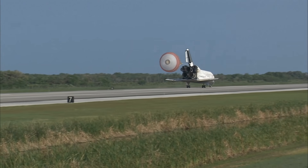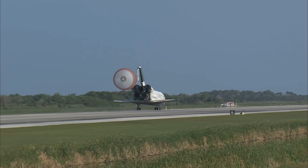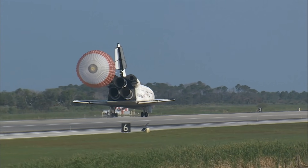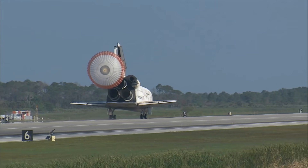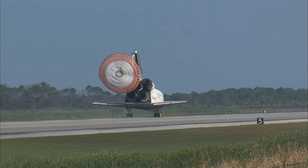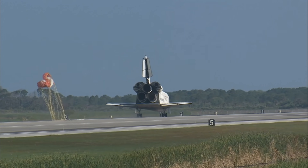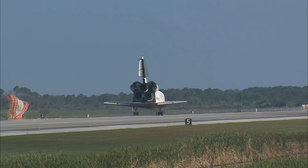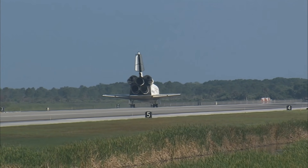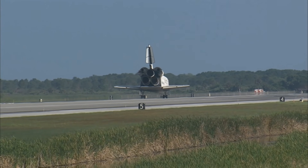That brings an end to the STS-131 mission, the 131st space shuttle flight, and the 33rd to the International Space Station. Discovery left Florida on April 5th with 7.6 tons of new science equipment and spare parts, including equipment that should improve the station's capability for Earth observation work, equipment that could help astronauts avoid muscle atrophy, and equipment that will help keep the station's systems cooling properly.